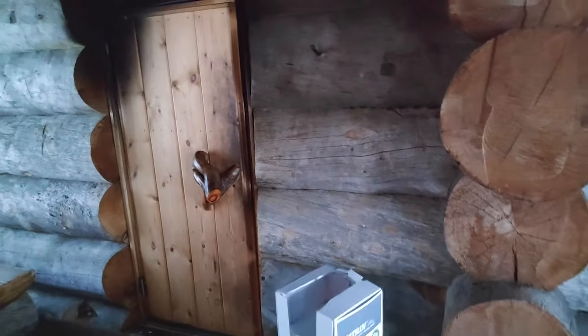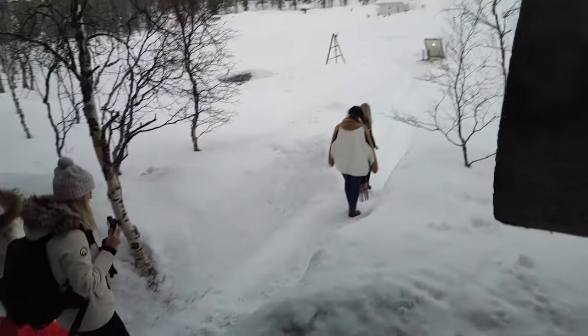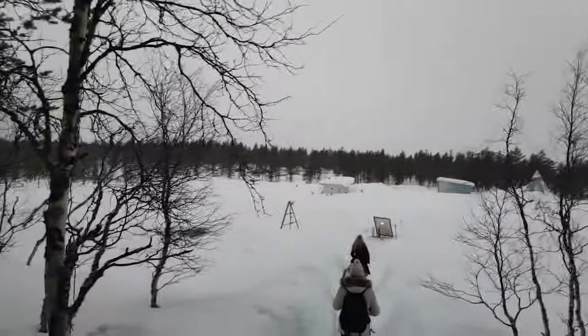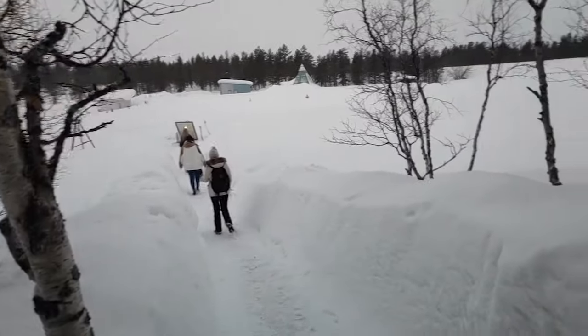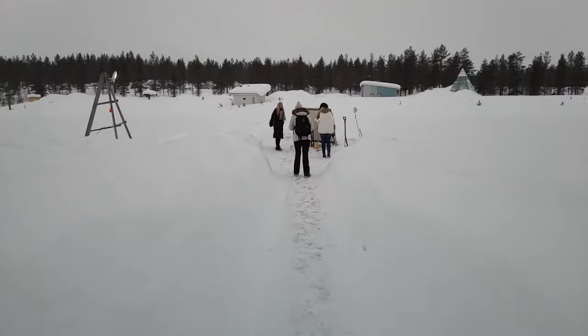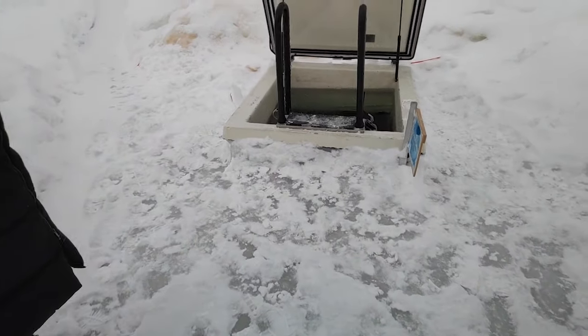Now we're going to experience a smoke sauna, with a surprise after that. So this is the sauna, and after you finish with the sauna you're going to the frozen lake over here, taking what's called a dip inside the frozen lake. And now we're going to see the hole. That's a frozen lake - you have almost one meter of ice here.